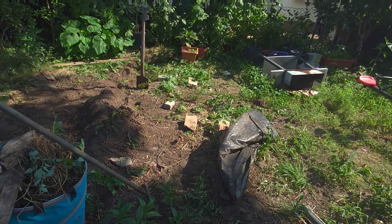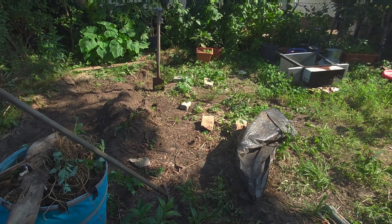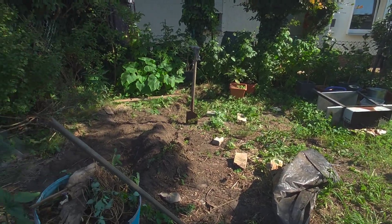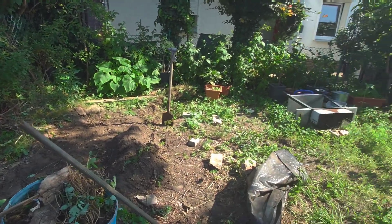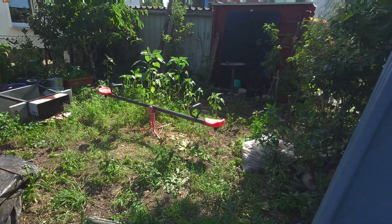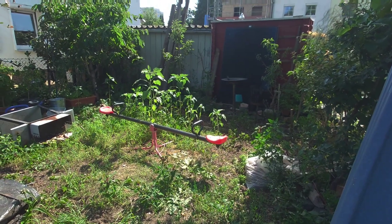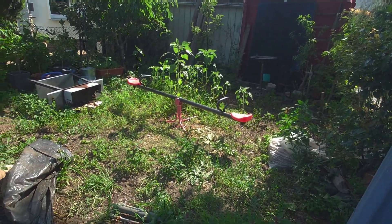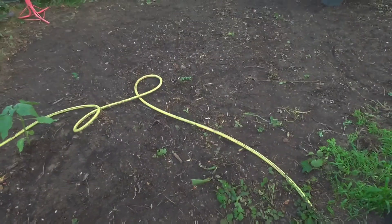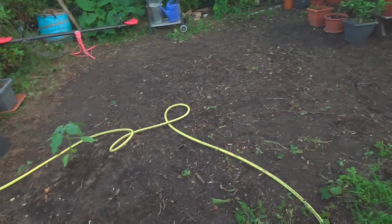It's already four o'clock in the afternoon, and the sun here lasts until nine o'clock, so let's see if I finish by nine. Wish me luck, guys! Hello guys, I'm here again after cleaning this part of my garden.